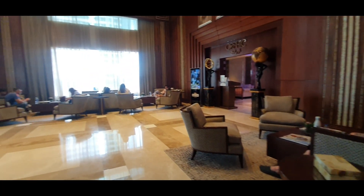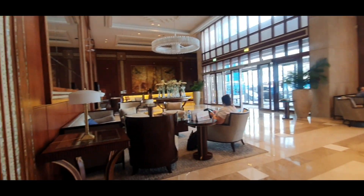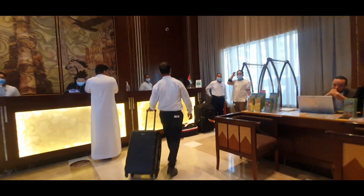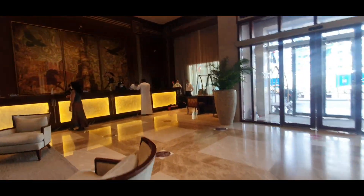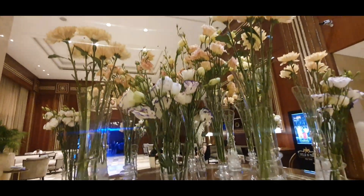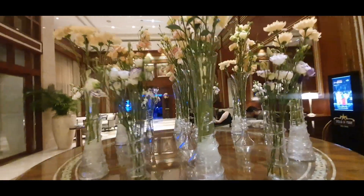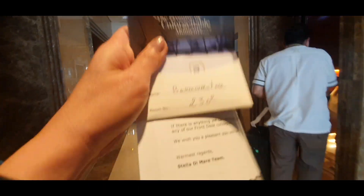Now let's have a look at the lobby and the reception area. After 10 to 15 minutes of waiting, finally check-in done!